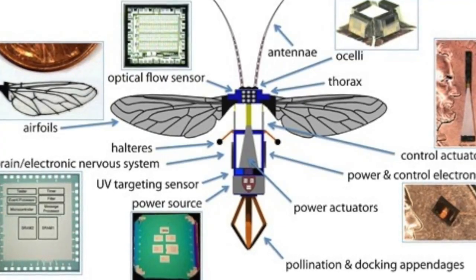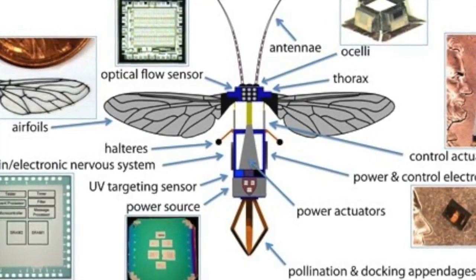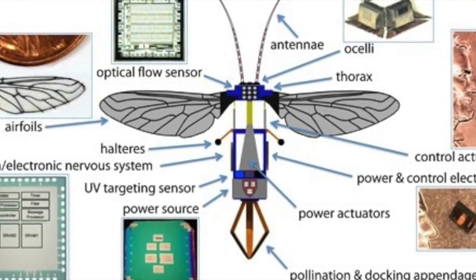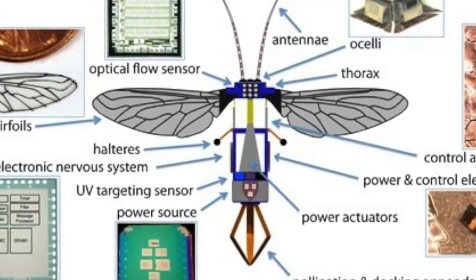Another reason for creating this Robo-B is to better understand the collective behavior and intelligence of the bee colony. With all these tasks needed to be done, having such a small insect robot makes these tasks more reliable, efficient, and faster to accomplish.